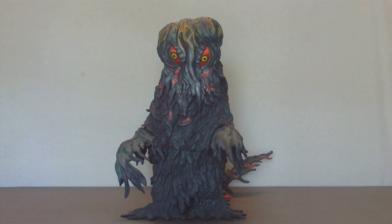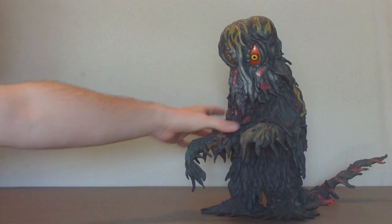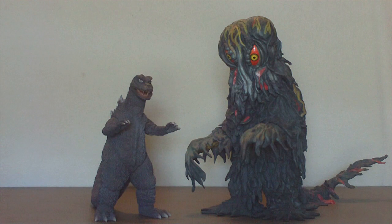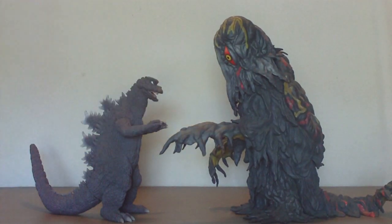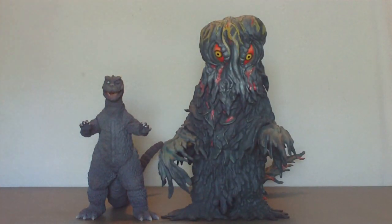Now on to sizing. We have the X-Plus Godzilla 1971, and this sizes up pretty damn perfectly. In my original review of this guy, I brought in Hedorah to size up with him, and this is perfect — they both size up great with each other. Hedorah is just huge enough that he can look down on this Godzilla, and the way they both look together is perfect. I couldn't ask for more, and that's why I had to have both of these figures. Very expensive, but very much worth it.